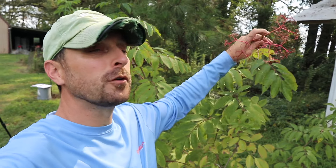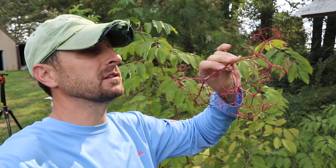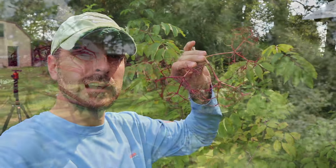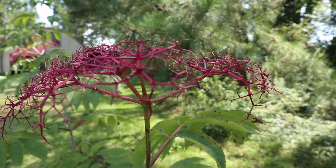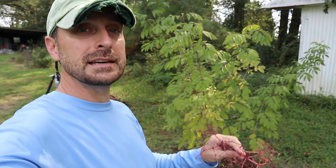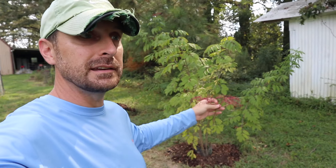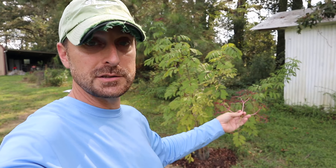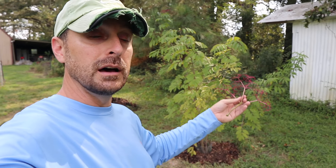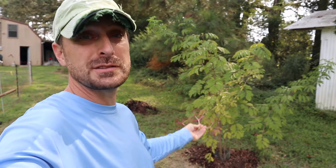The flower heads that form on these are where the berries form, and they're actually very, very big. This is about half of what this flower head was, and this one plant had about six of these flower heads on it. So it takes a little bit to get a decent amount of juice, but the vigorous growth of these plants will give you the amount of berries you need for a decent amount of elderberry syrup in just a few years.